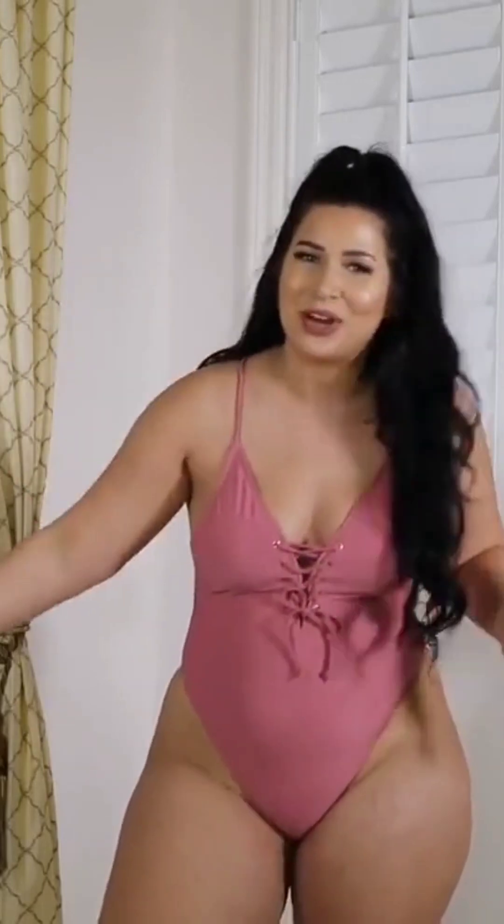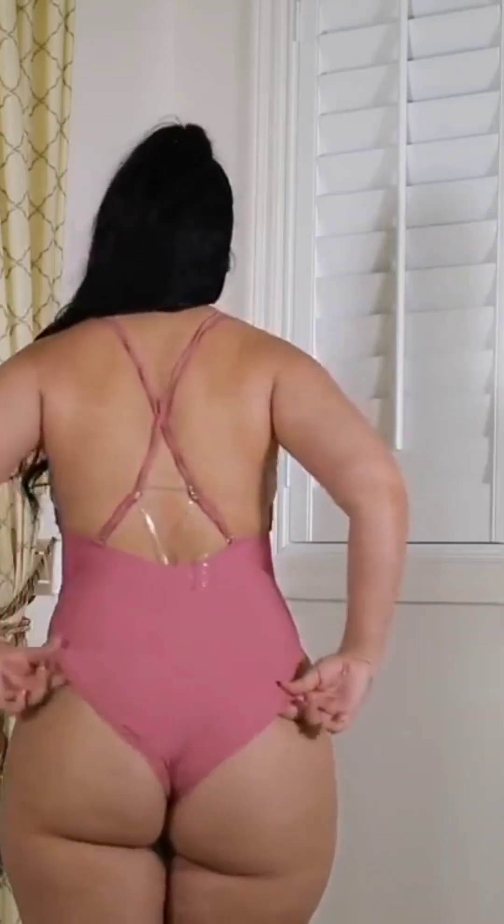One thing I know for a fact Target has is cute swimsuits. If you're going on spring break or have a vacation coming up and don't have time to order swimsuits online that take one to two months to arrive, hit up your local Target — they always have a great swimwear section with tons of sizes. This is a size large and it's a super cute suit. I love the color — it's like a rosy pink. It gives decent coverage and I like the back too. It's a one piece, so if there's anything you feel insecure about, this is a great option. It was only $29.99, which I think is a fair price.